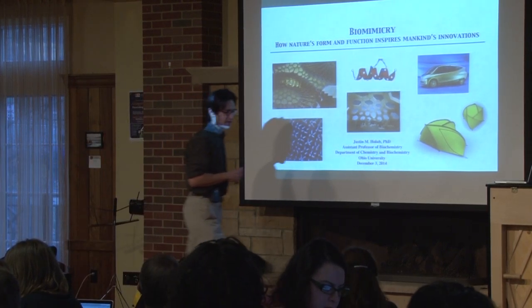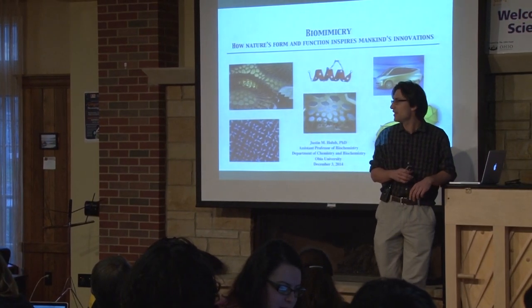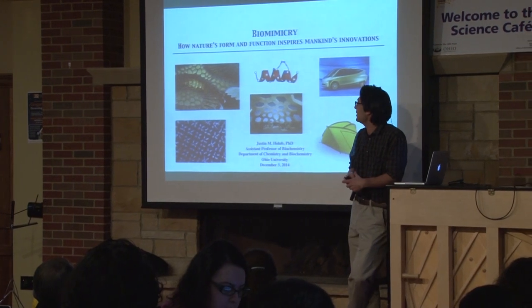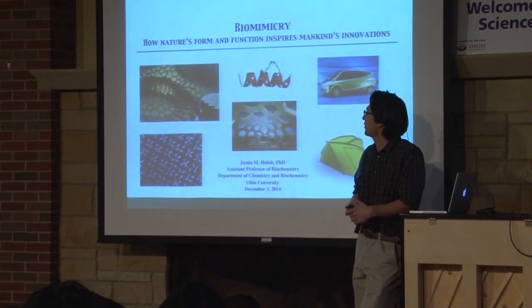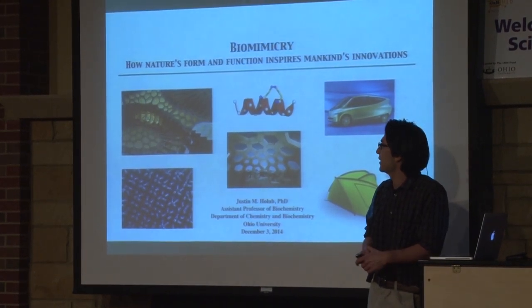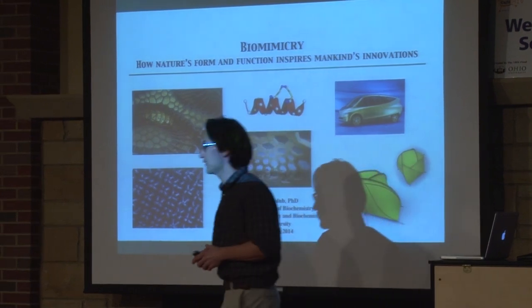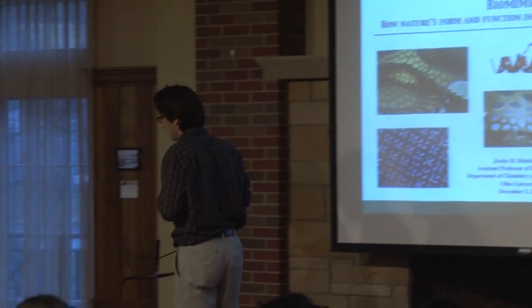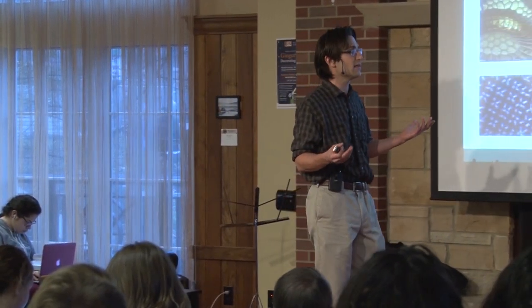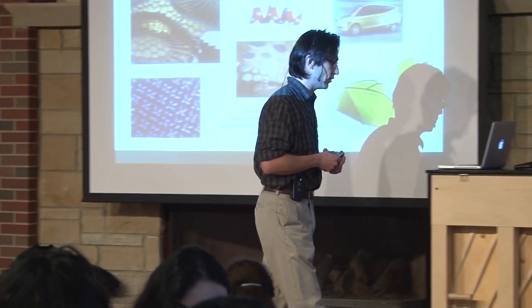Thank you for that kind introduction, and I appreciate being here even though this is the last Science Cafe. I've been to a couple of them and they've actually been pretty inspiring to me to see how some of the other professors here at OU are conducting research and bringing it to you in a very creative and broad general fashion. That's kind of what I want to do today.